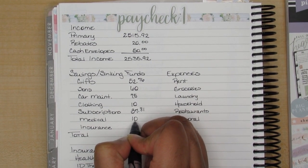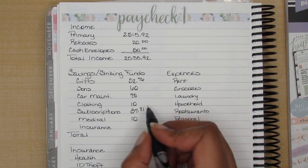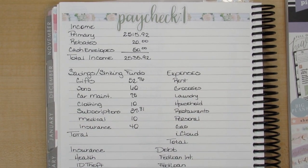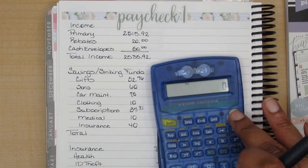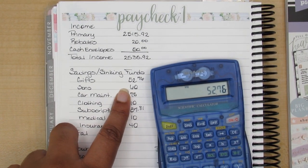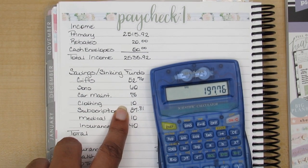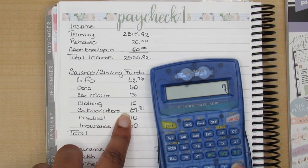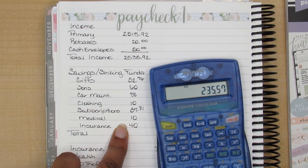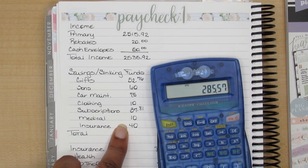Medical is $10 — that's mainly for my medication that I use for my sinuses. Insurance is $40, which I still need to call them. So adding up: $52.76 plus $60 plus $75 plus $10 plus $37.81 plus $10 plus $40 comes to $285.57.